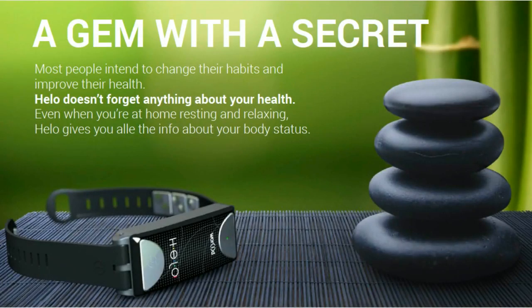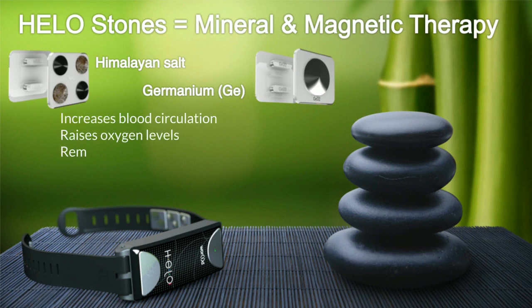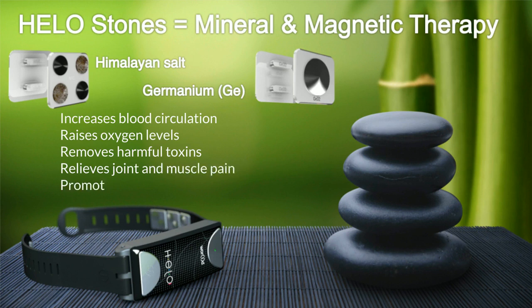The Hilo also comes with mineral and magnetic therapy. Himalayan salt stones and germanium stones are attached to the hypoallergenic band. These stones can increase blood circulation, raise oxygen levels, remove harmful toxins, relieve joint and muscle pain, and promote a better quality of sleep.